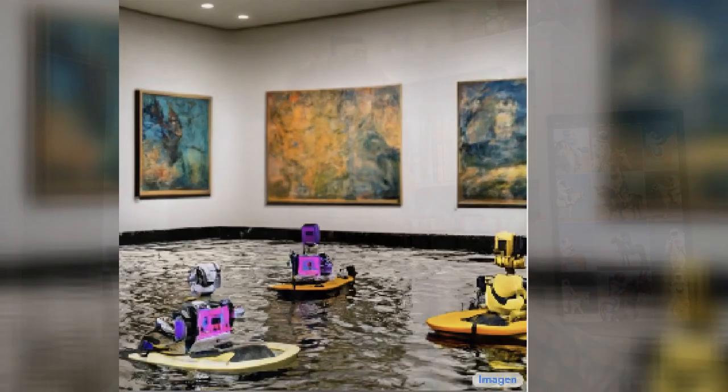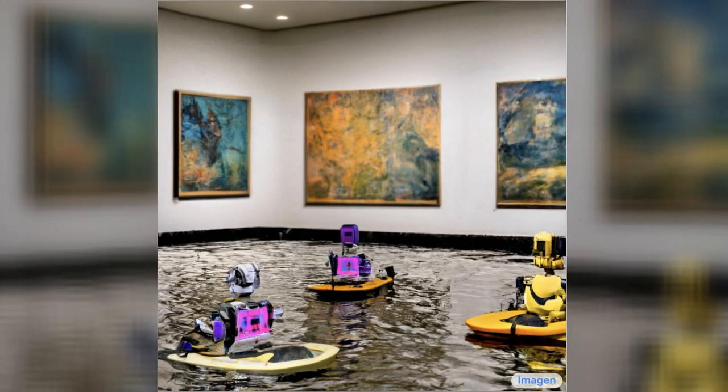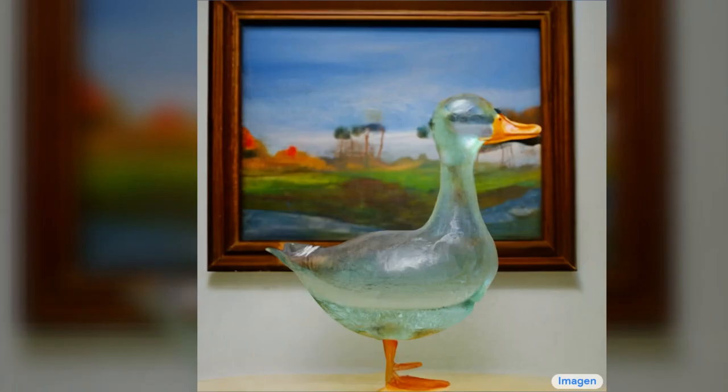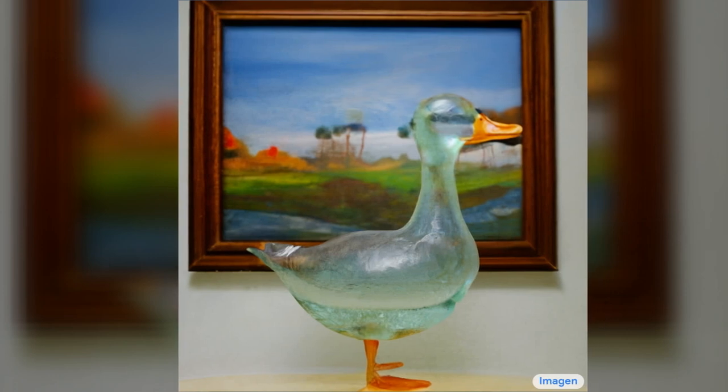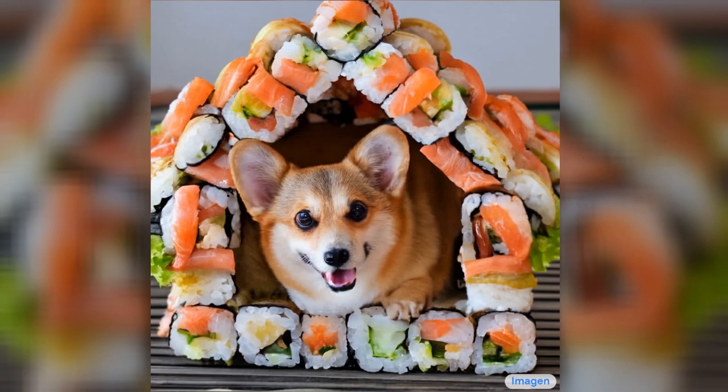Google Imagen — a text-to-image generator. An art gallery displaying Monet paintings. The art gallery is flooded. Robots are going around the art gallery using paddle boards. A transparent sculpture of a duck made out of glass. A cute corgi lives in a house made out of sushi.